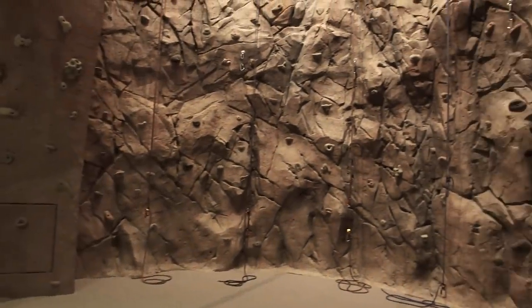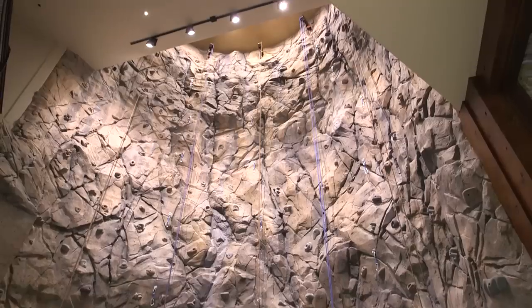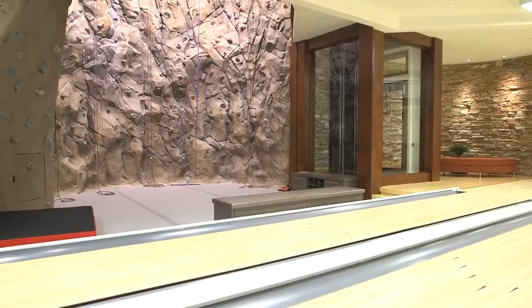The rock climbing wall is by far the most unique spot in the home — it's where people tend to gravitate to. It goes up over three floors, actually 42 feet. The complexity to build it was by far one of the more expensive pieces in this sports area.